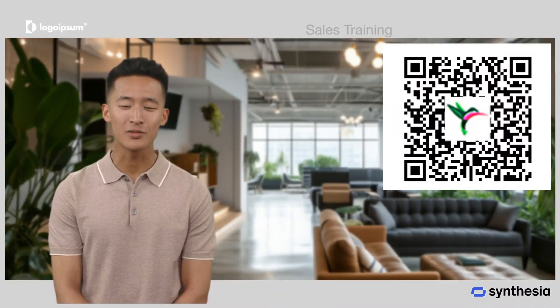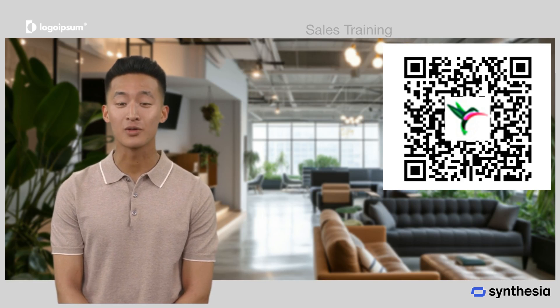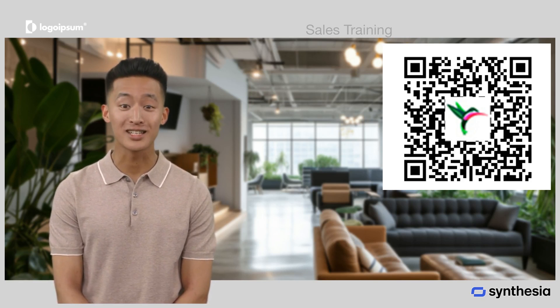Introducing Top Cashback, the app that puts money back in your pocket with every purchase. Whether you're grabbing groceries, dining out, or shopping online, earning cashback is easier than ever.